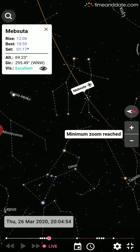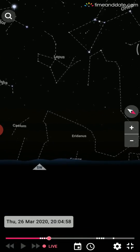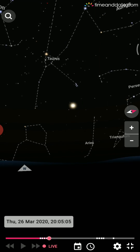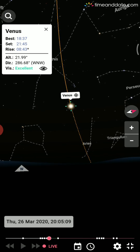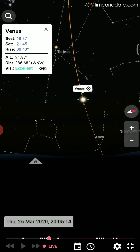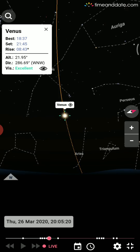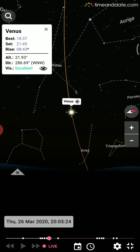Now let's close this and concentrate on the most interesting part — the brightest object in the sky, which is Venus. Do you know that Venus is visible almost every day in a year? Venus is called the morning star or evening star. Approximately six months of the year it is visible in the morning before sunrise, and six months in the evening after sunset.